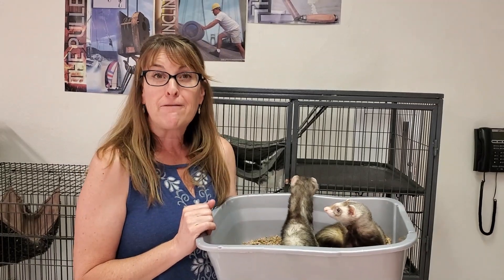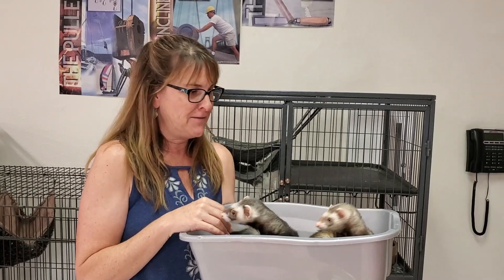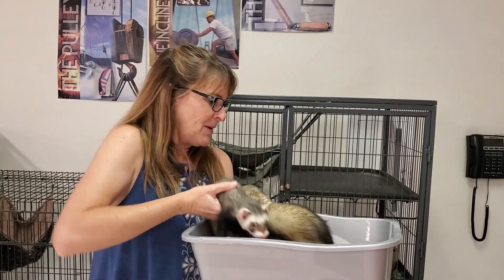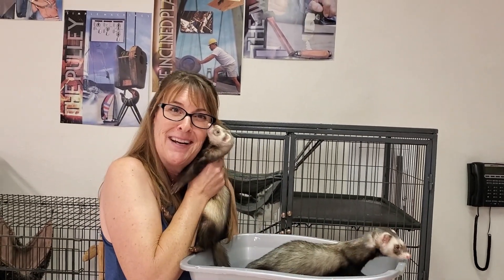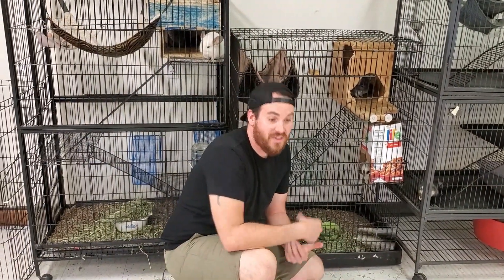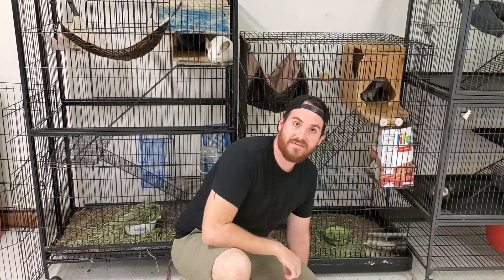We got the ferrets back from the Golden family — thanks, Goldens. They really needed some love and play over the summer. Oscar has gotten fit and lost a little weight, and Miss Coco isn't biting as much. Our chinchillas came back from the Mercure family. Thank you, Mercure family, for doing such a good job taking care of our two boys and two girl chinchillas. Four chinchillas is enough — maybe even one less.